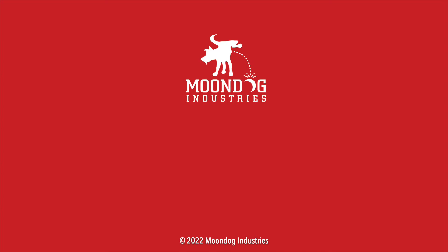If you enjoyed this video, please share it on forums, Facebook, Reddit, TikTok, Instagram, Twitter, or whatever social media you're on. And if you want to see all of my videos, check out moondogindustries dot com.